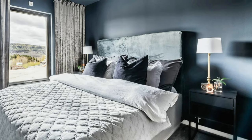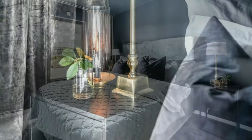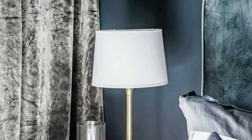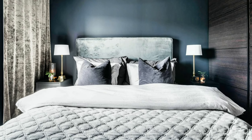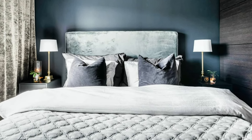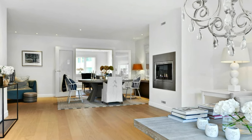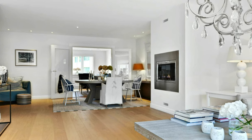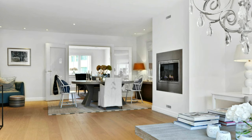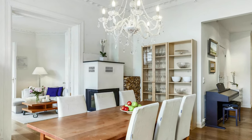Cozy and comfortable bedroom in a dramatic color palette. Elegant and stylish table lamps. Classic Scandinavian style home interior with white walls, light colored hardwood flooring throughout and a gas burning fireplace.